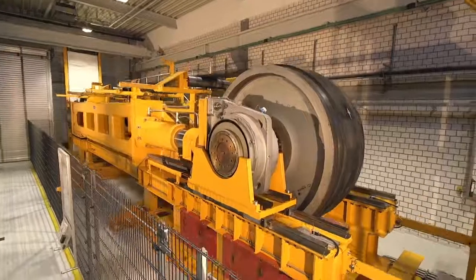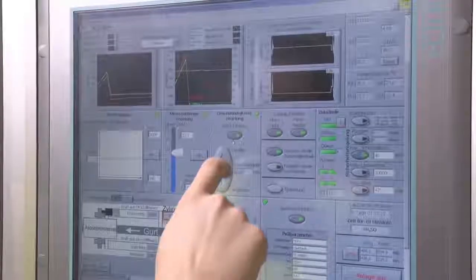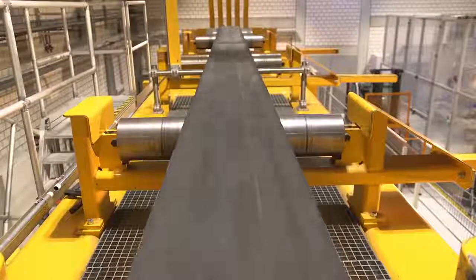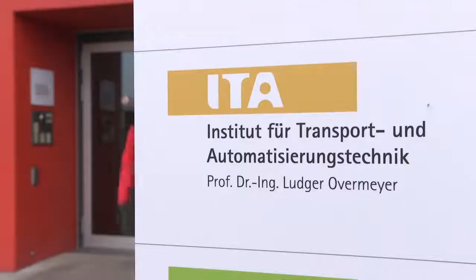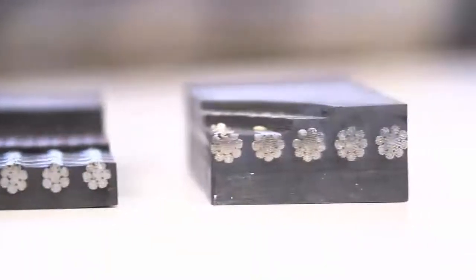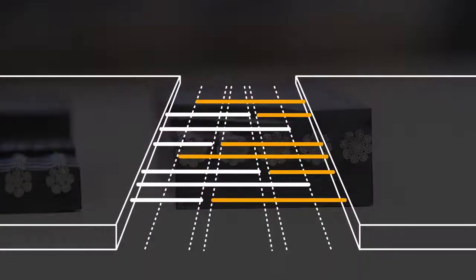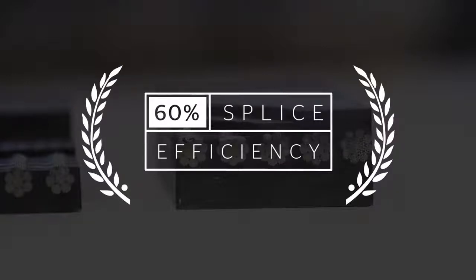We pulled out all the stops using advanced engineering, simulation, and testing to achieve the most durable splice with the best handling possible. Tested and approved by the Independent Institute of Transport and Automation Technology in Hanover, Germany, CONTITECH's special splicing technology for the ST-10,000 creates an unmatched dynamic splice efficiency of 60%. The ST-10,000 — a smart solution by CONTITECH.